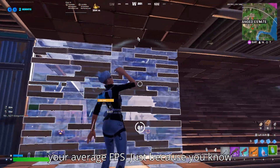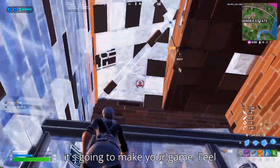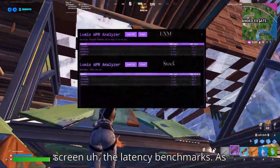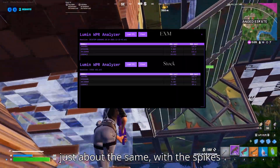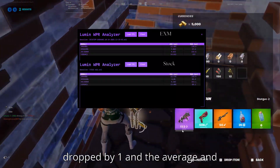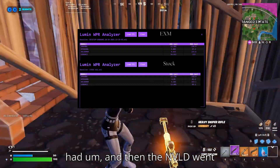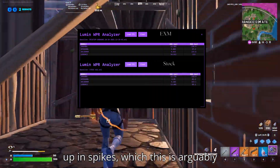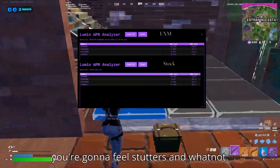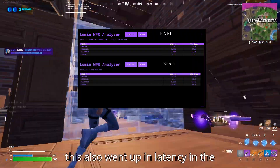Lows are typically more important than your average FPS because when you start looking around or building and your FPS is dropping, it's going to make your game feel horrible. Now looking at the latency benchmarks: the DXG kernel stayed about the same with spikes actually going up. The NTOS kernel dropped by one in the average and dropped a little in the max — that is one improvement. The NVLD went up in spikes, which is arguably the most important driver; when NVLD latency increases you're going to feel stutters. The USB also went up in latency in both average and max.